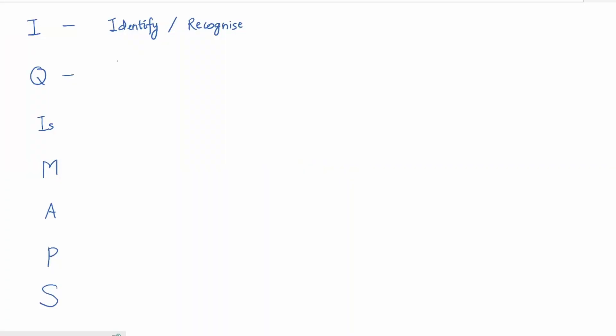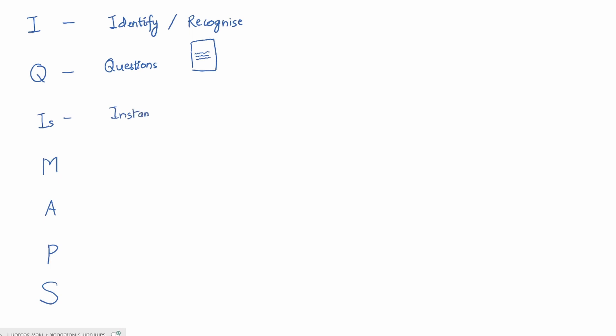Q stands for questions — as I explained in my last video. After reading a paragraph, you question yourself: what did I just read? Then comes IR, which stands for instant or immediate recall — answering those questions.